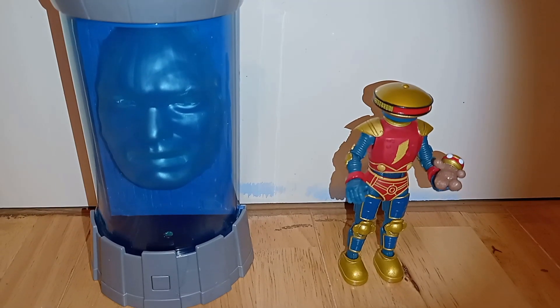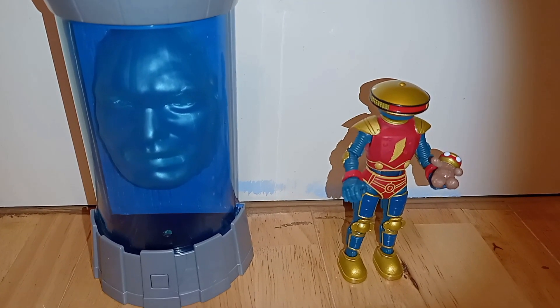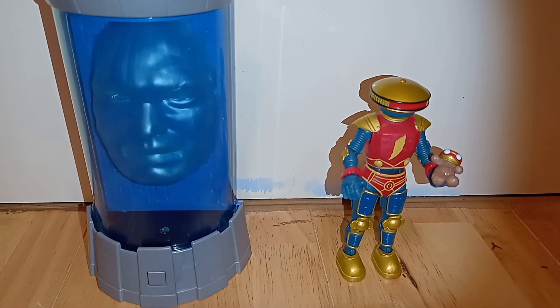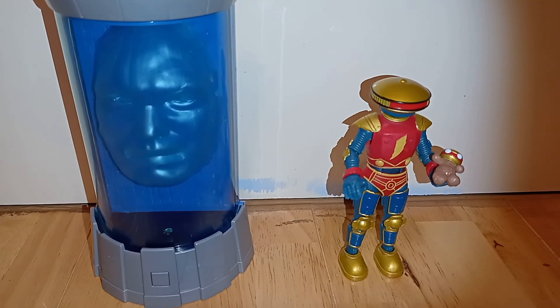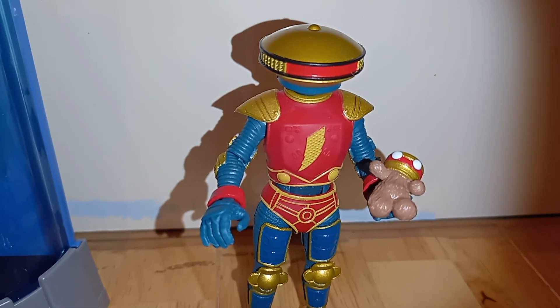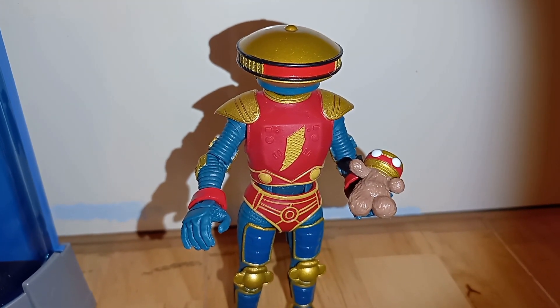We got it for retail price or less — I'm not actually saying the exact price yet, but it's most likely less. Thanks for watching, have a great day, stay safe, and I will see you all again next time.